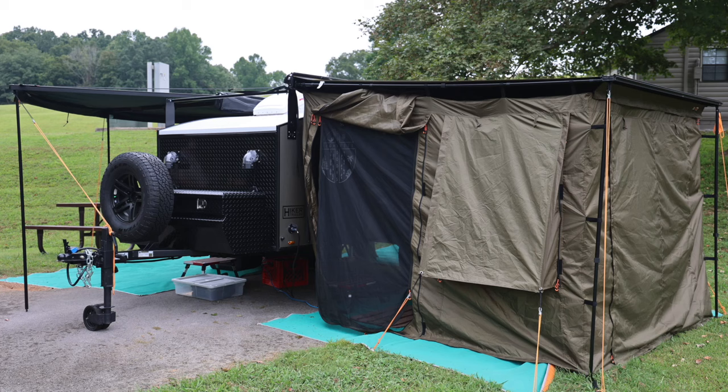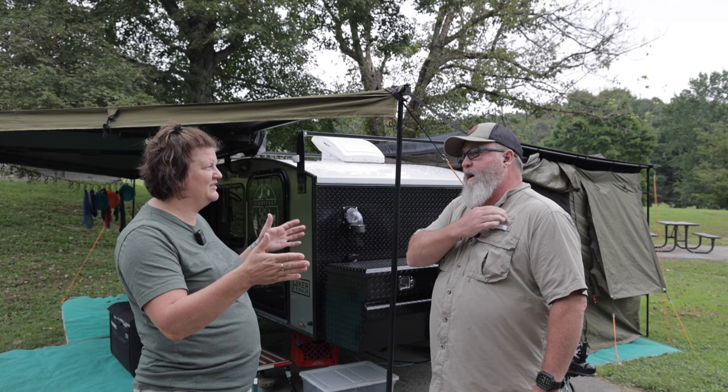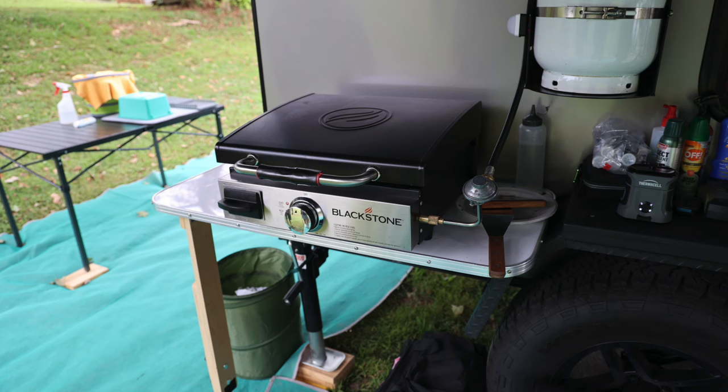We got those added on and that helps support the 98-inch awning on the other side, so then it's lined up right for your door. The extra propane tank is just a backup, but we also have a propane fire pit and we can use it for that.